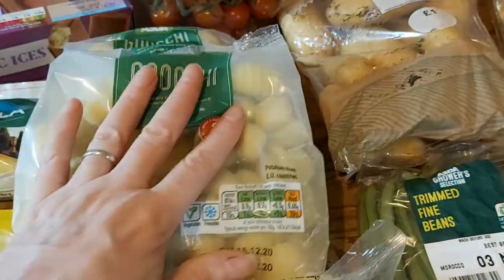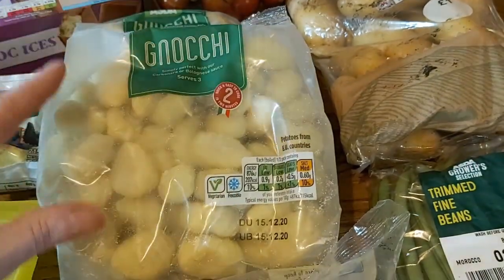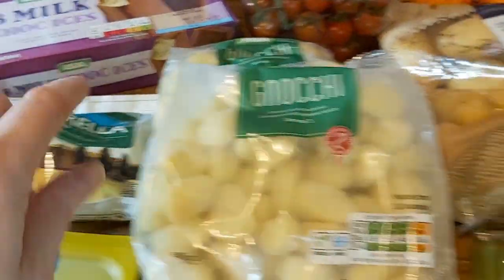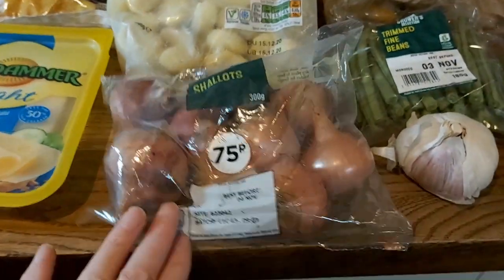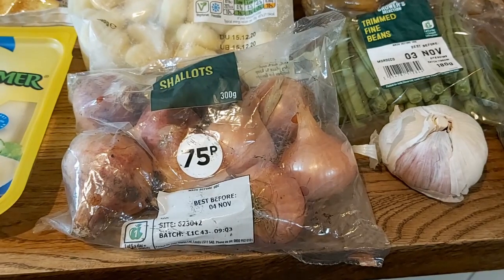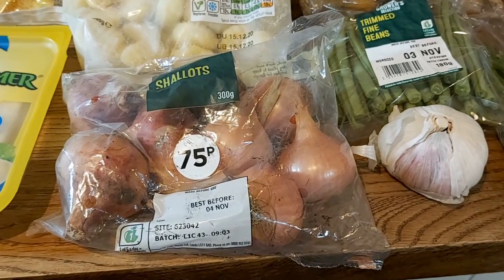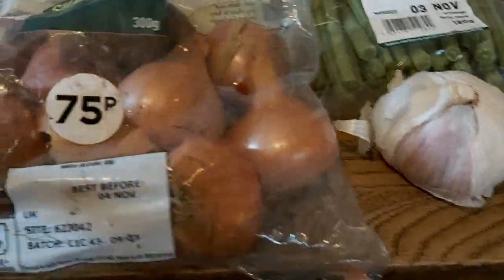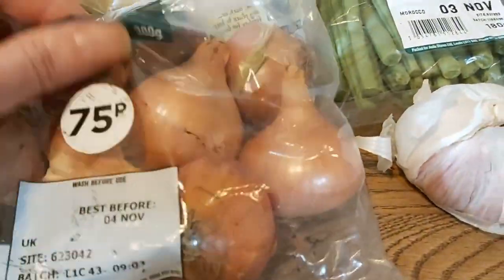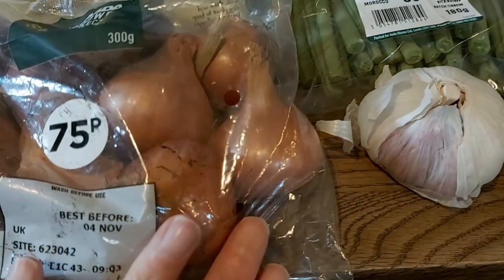I've also got some bacon already in the fridge, so I'm going to make the bacon gnocchi bake, which is a very firm favourite in this house. I'll probably use the mozzarella on that. Then the shallots, which are for putting into the slow cooker with the beef.